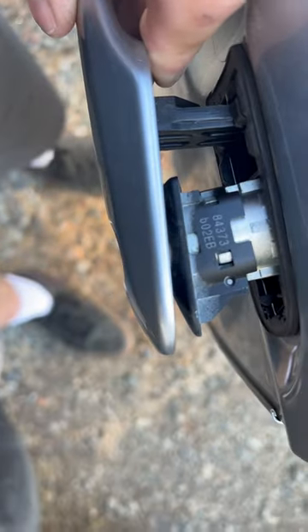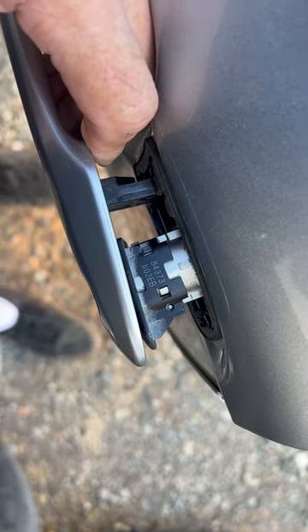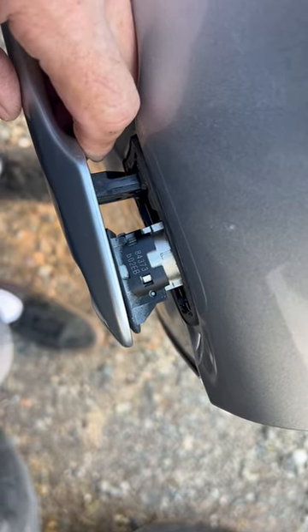At the edge of the door, get that bolt loose and there's your code number right there. Cut your key, reset it, and open the trunk or whatever you gotta do — program a key. That's the code number right there.